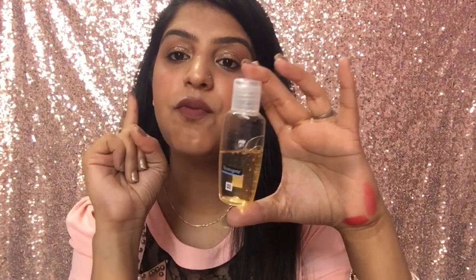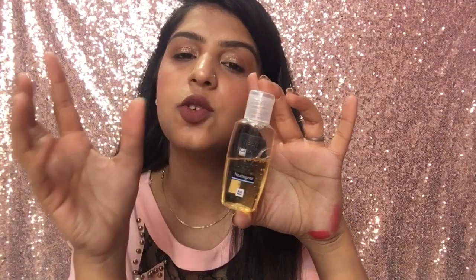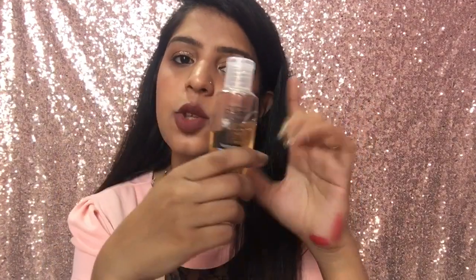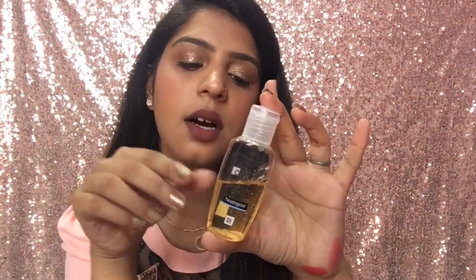The next thing I got is this Neutrogena Deep Clean Facial Cleanser for normal to oily skin — it's 50ml. I've heard a lot about this and have been wanting to try it. Since it's a deep clean, it helps remove dust that goes into the skin. If you want to try it, you can get the 50ml size. It was 100 rupees and I really liked it. For oily skin people, this is a great face wash at 100 rupees.